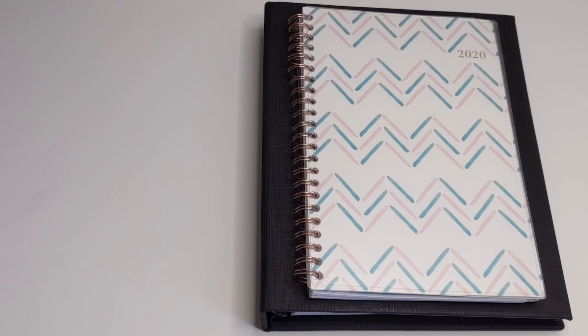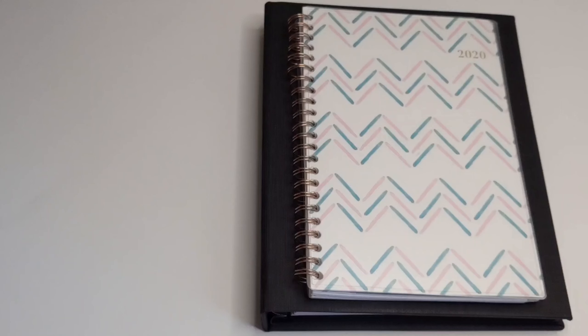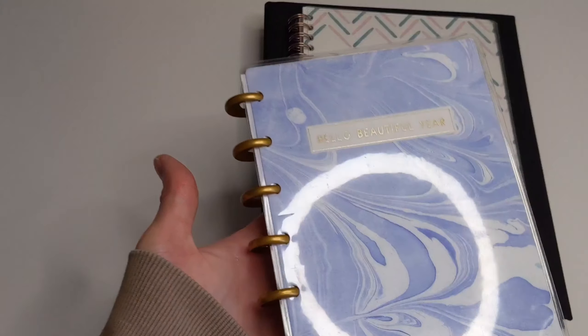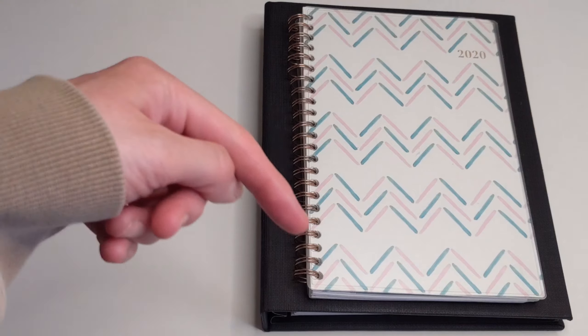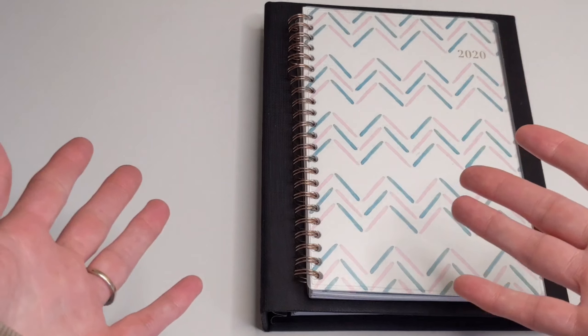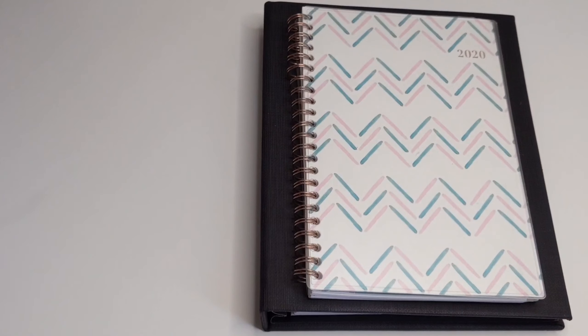So without further ado, let's get started. We've already talked about the pros and cons of ring bound planners as well as the pros and cons of disk bound planners, and I will link those videos in the description box below. So today we're going to be talking about the pros and cons of spiral bound planners.